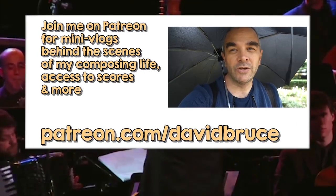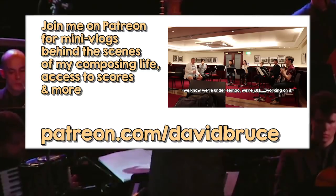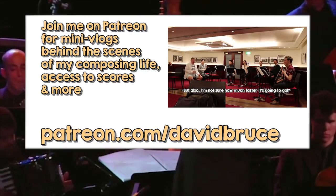This will be my first ever performance at the hall, so it's kind of exciting. We're on the tempo, just working out how much faster it's going to go.